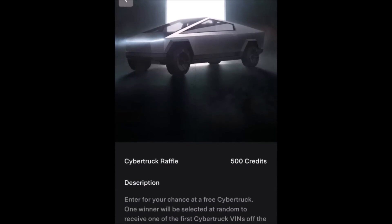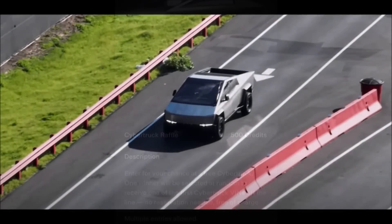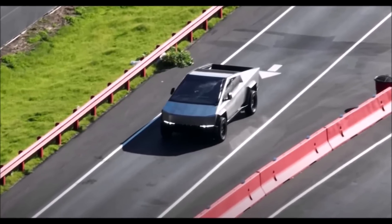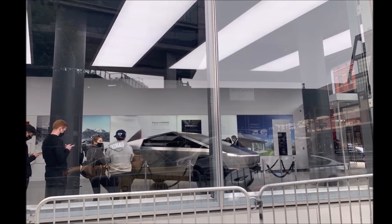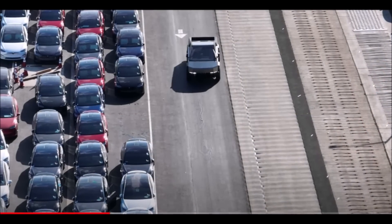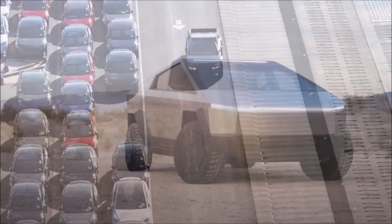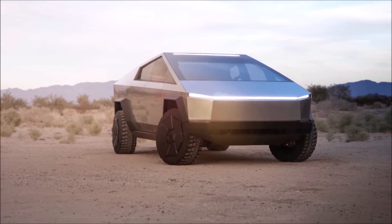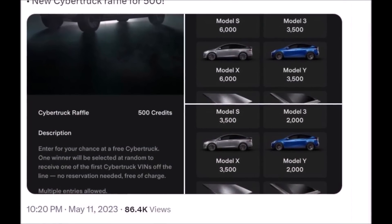I think this is interesting and smart. The Fremont-based electric vehicle maker has revamped the loyalty program, which now offers the following benefits: referring a Model S or Model X gets the referrer 3,500 credits when the purchase is finalized; referring a Model 3 or Model Y gets the referrer 2,000 credits; buying a Model S or Model X gets you 6,000 credits; and buying a Model 3 or Model Y gets the buyer 3,000 credits.